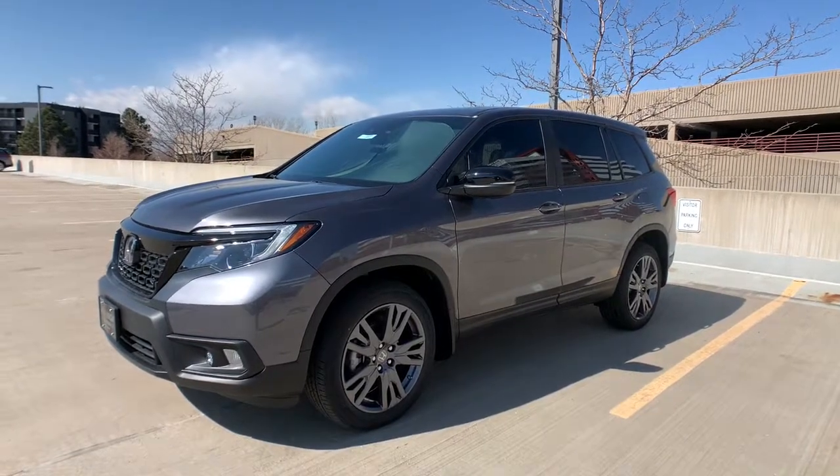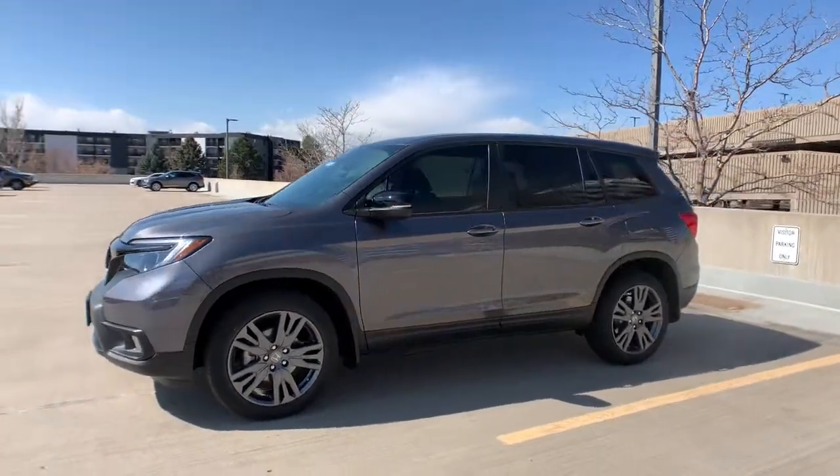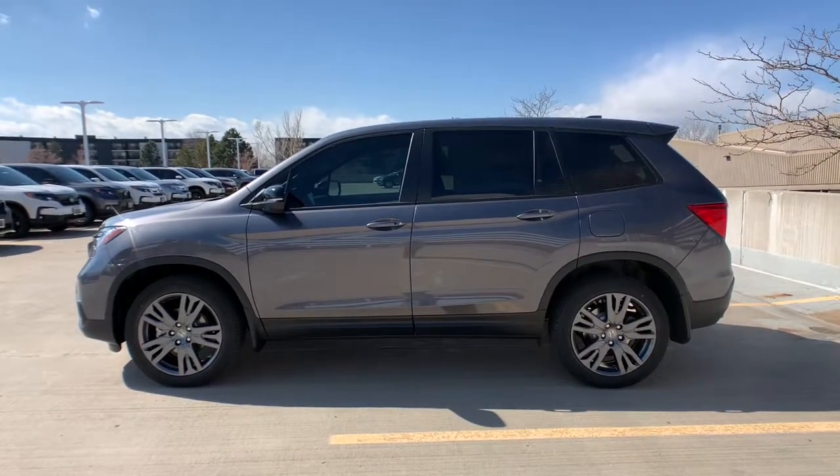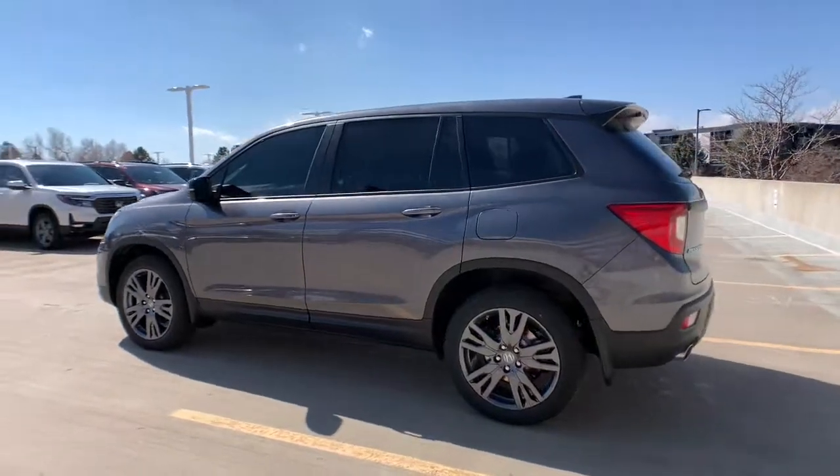Here is a wonderful 2021 Honda Passport — the mid-sized crossover with all the features you need to make your outdoor adventures fun and comfortable.